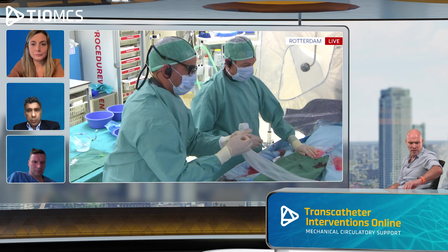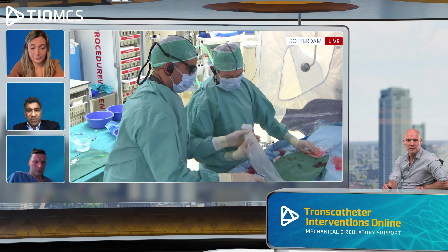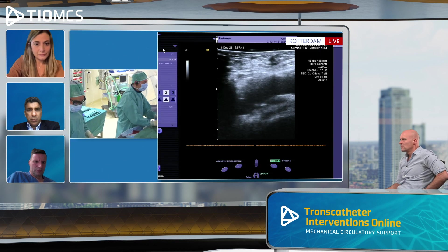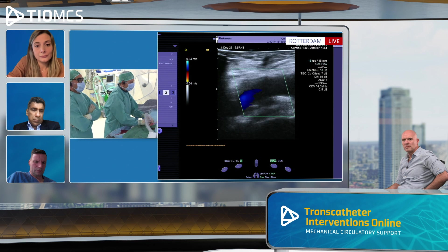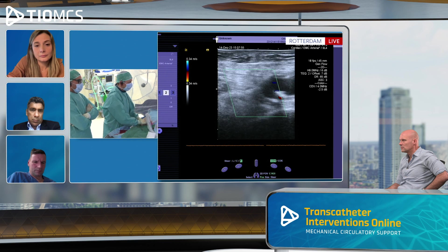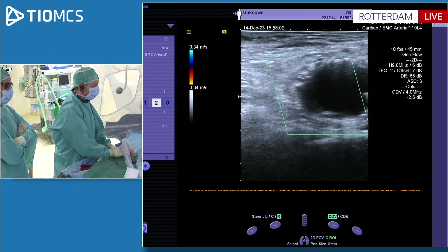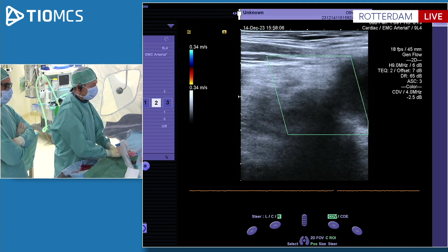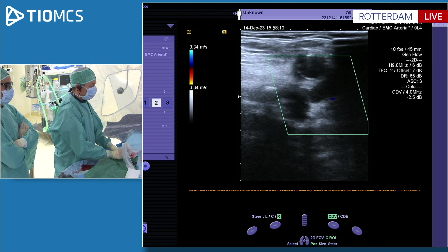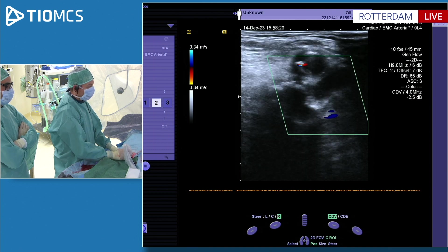We have two more minutes, so let's complete this. This is the longitudinal view on ultrasound — you will see an aneurysm in the superficial femoral, which was already there pre-procedure. This is nice and patent. Going to the common femoral, the puncture site looks fine. Here is the aneurysm with flow. The profunda is also visible and patent.